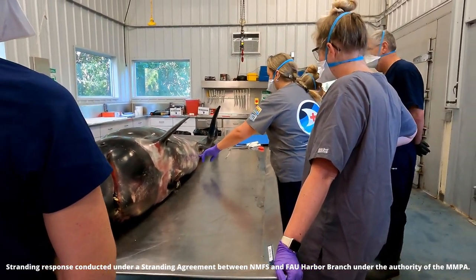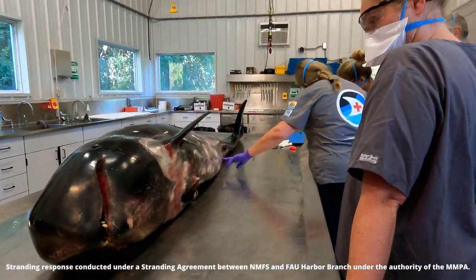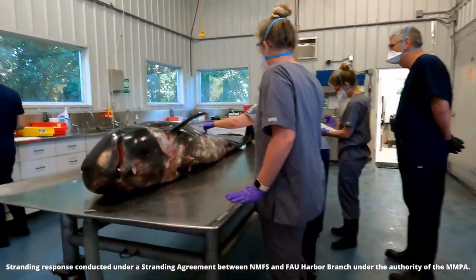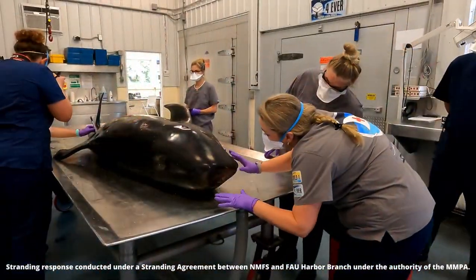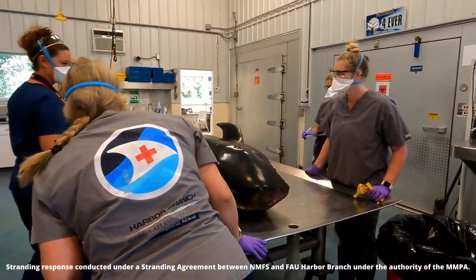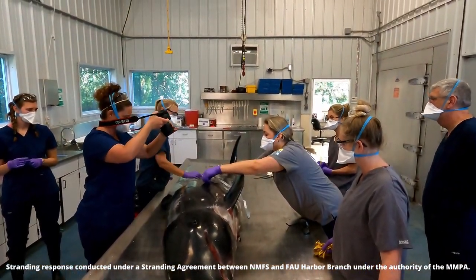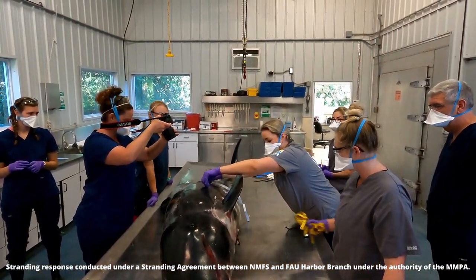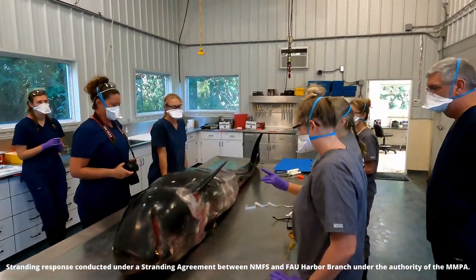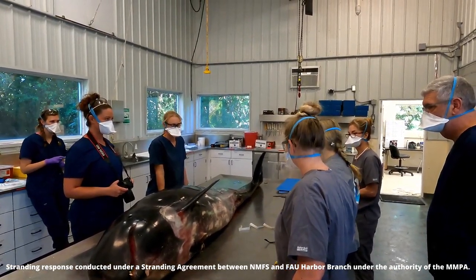The Risso's dolphin is an offshore dolphin, meaning they live in the deep open ocean rather than coastal areas — that is why she resembles a whale. The team starts with a visual inspection of the animal and takes measurements. Upon inspection, they found shark bites. Although the bites did not cause death, the team measures them to try to determine the shark species it may have encountered, giving researchers insight into predator-prey interactions between dolphins and sharks.